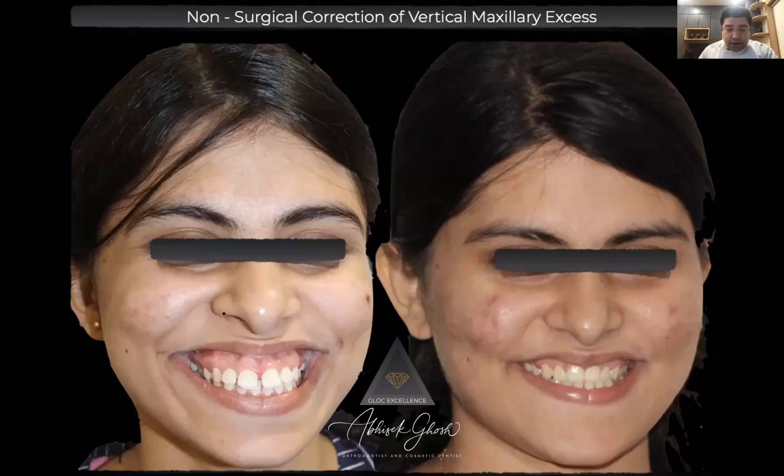If you look at this girl, we can see that most people would have thought about treating her surgically, because it's a case of frank vertical maxillary excess with a gummy smile of 11 to 12 millimeters. But we treated it non-surgically. The paradigm change has been there over the years — lots of borderline cases, lots of severe cases, if they are within the biologic limits, can be treated non-surgically by TADs and bone screws.